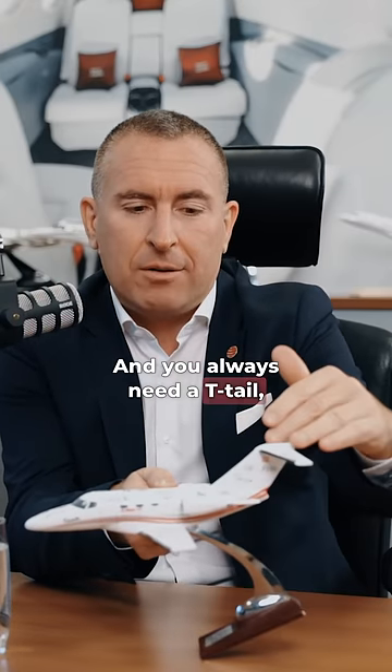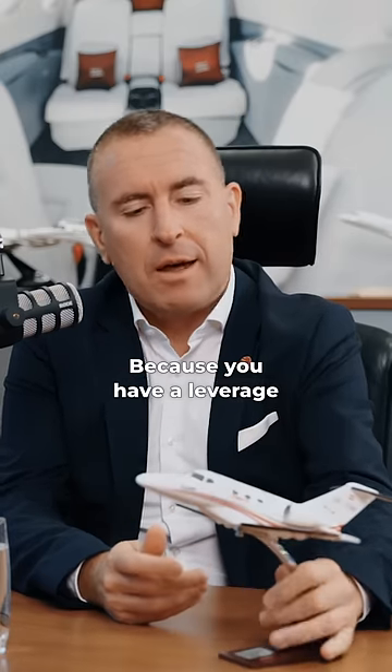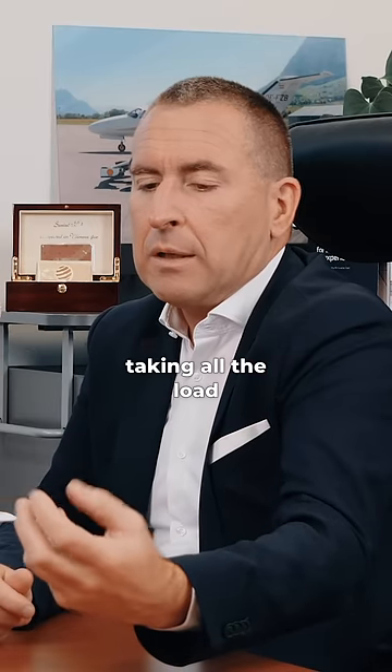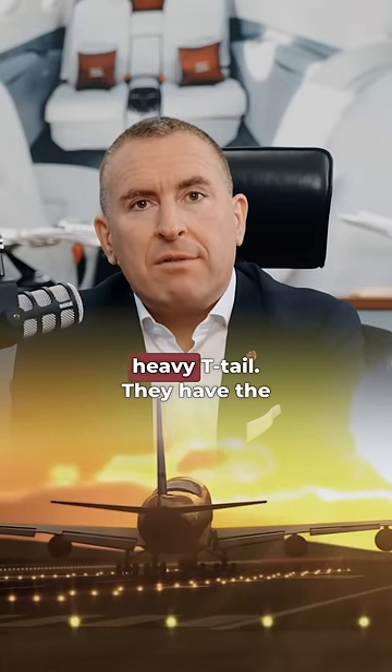And you always need a T-tail — you can see the T-tail here. Because there's a leverage where the jet always tries to dive, taking all the load from the air masses. Commercial planes don't need this heavy T-tail. They have the engines under the wing.